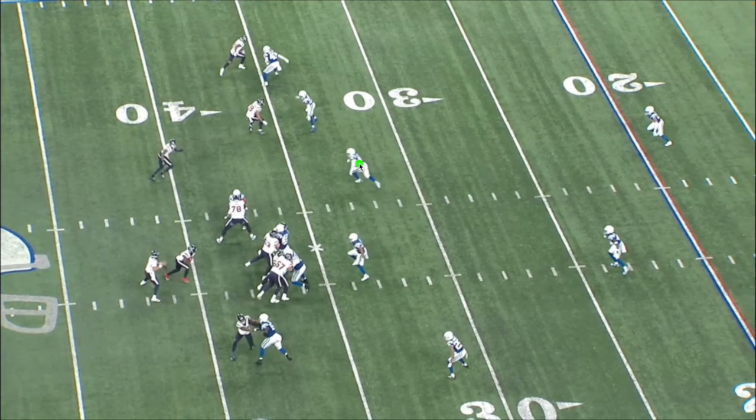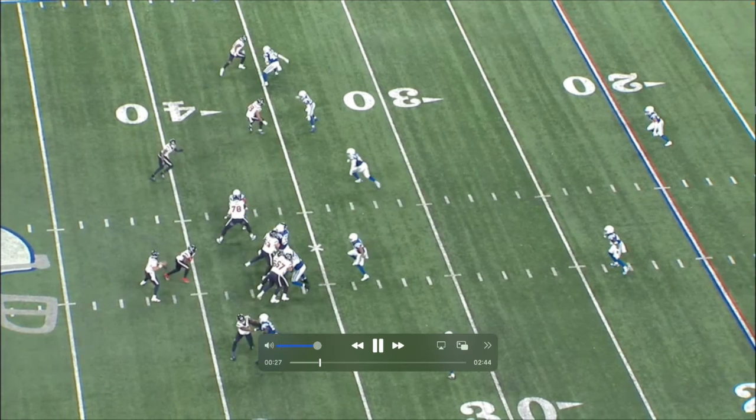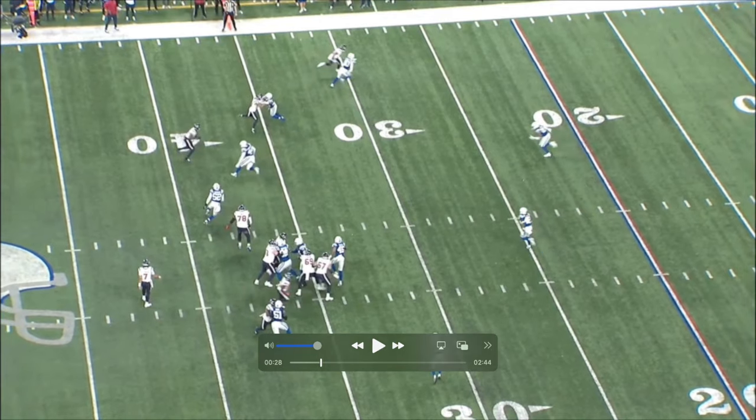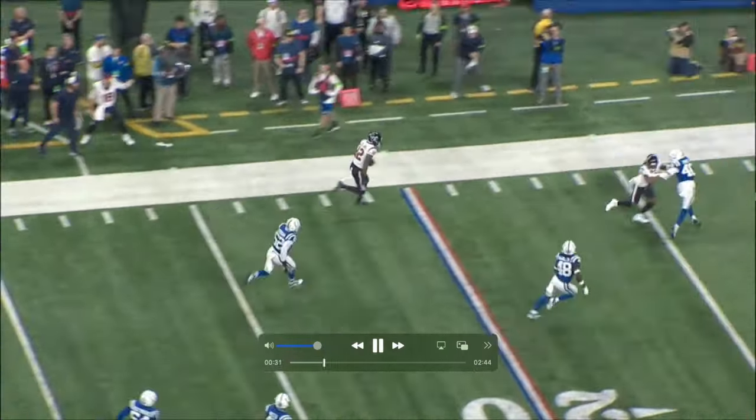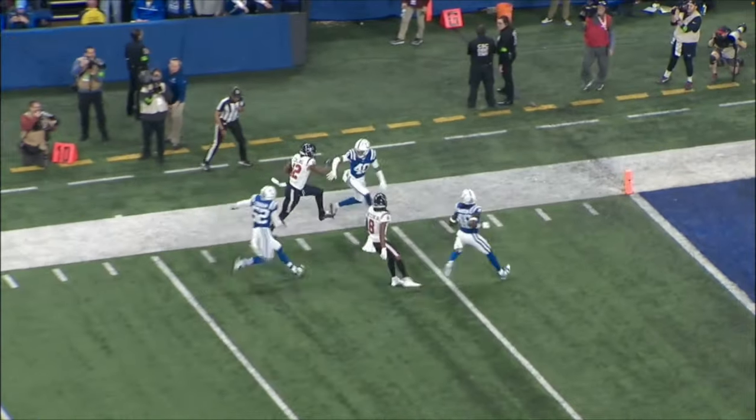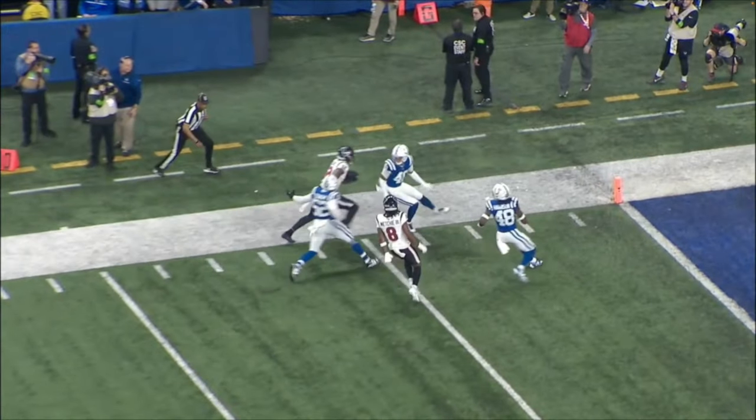Hutch is blocking, and instead of John John blocking — he's a smaller guy — he sells vertical, running downfield hoping the defender follows him. Watch what happens: Nico makes the defender miss, Hutch gets a great block, and look at John John taking his guy all the way down the field. Can Nico make this next guy miss? Bada bing bada boom — that teamwork, big play right there.